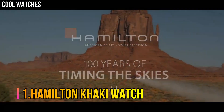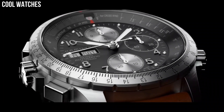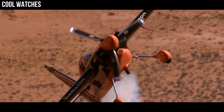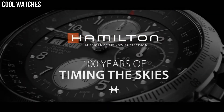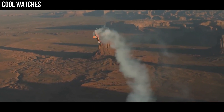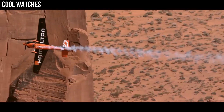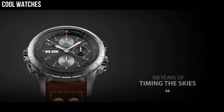Number 1: Hamilton Khaki Watch. Blue dial, silver-toned stainless steel case with a brown leather band. Automatic movement, 100 meters, 330 feet water resistance. Bidirectional rotating bezel. Dial window material type: scratch-resistant sapphire. Display type: analog. Clasp: tang buckle. Case diameter: 45 millimeters. Case thickness: 13 millimeters. Band material: leather. Band width: 22 millimeters. Band color: brown. Dial color: blue. Calendar: day-date.